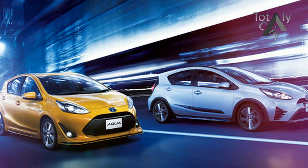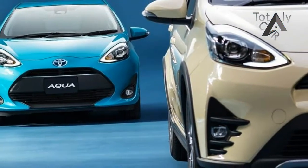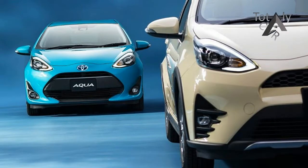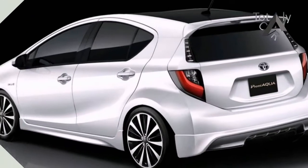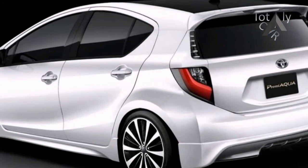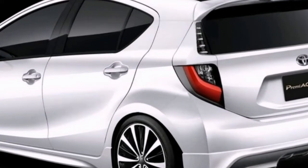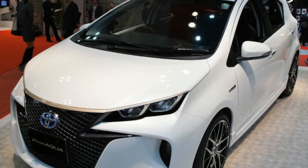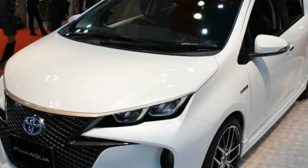Like a confused teenager, the Toyota Aqua, also known as Toyota Prius C in some markets, is still searching for its true identity. Last year, Toyota's smallest hybrid received a minor update which included a lower body kit. However this year, the Toyota Aqua has adopted a more SUV-ish look.